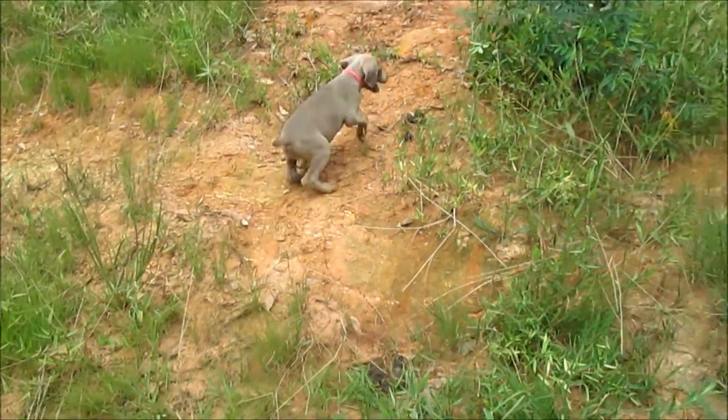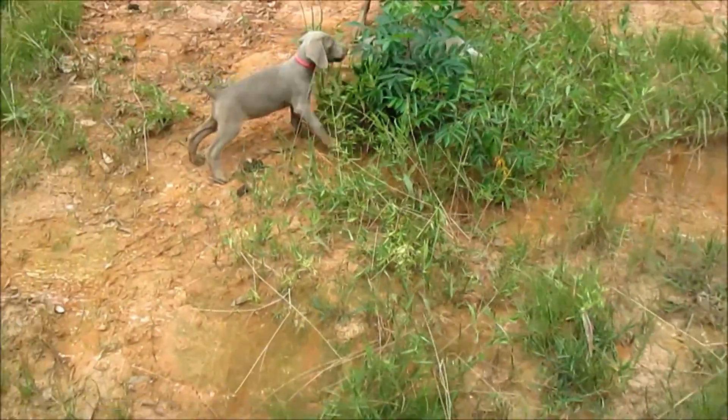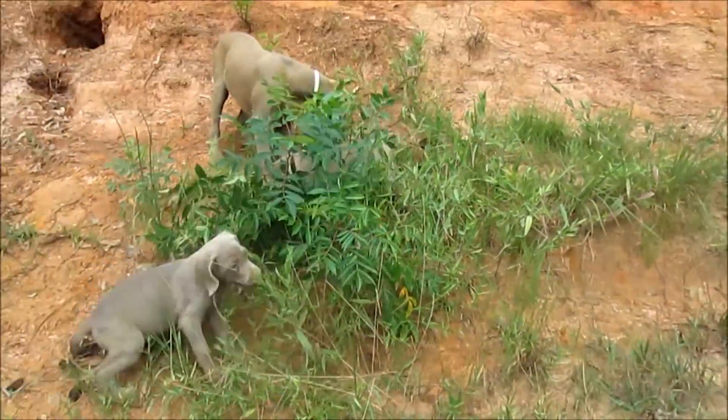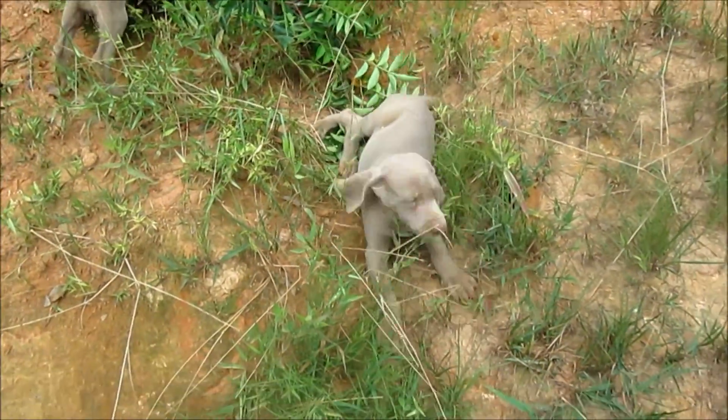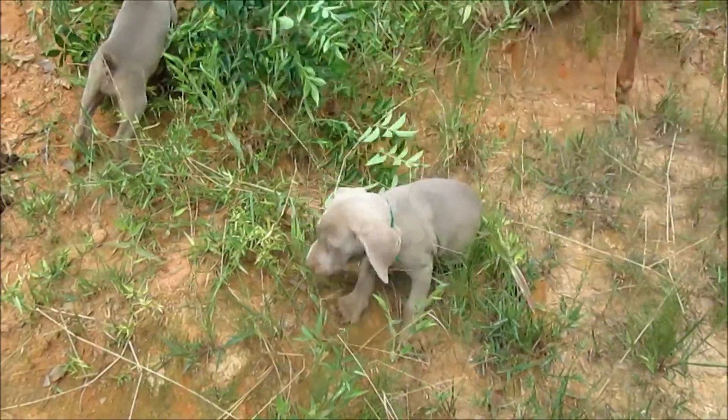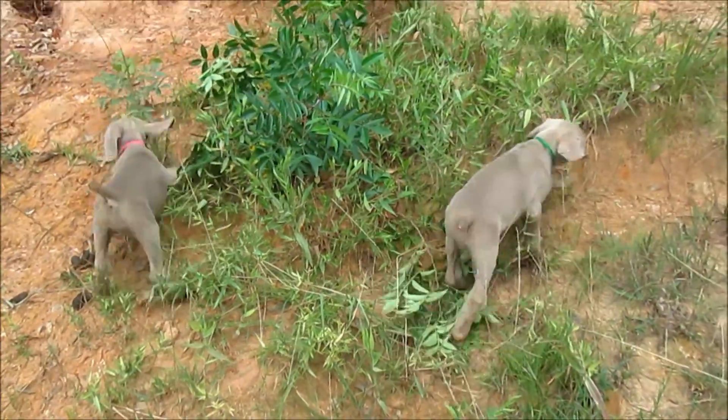Our silver pink girl from Libby. And then we have green collar silver male, also from Libby. It's sired by Bentley. I see you falling down that hill, you silly. Playing with the big puppies right now.